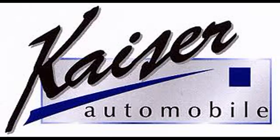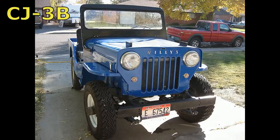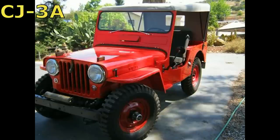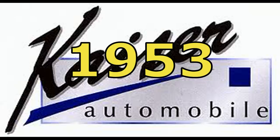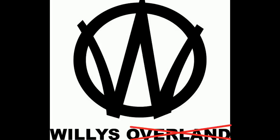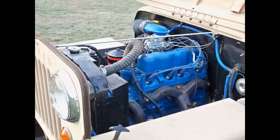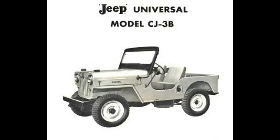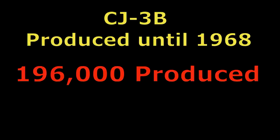Willis was sold to Kaiser Motors in 1953, which later became Kaiser Jeep in 1963. The Willis CJ3B replaced the CJ3A in 1953, the same year Willis was sold to Kaiser. Kaiser removed Overland from the subcompany name. The CJ3B introduced a higher grille and hood to clear the new Willis Hurricane engine. The CJ3B was produced until 1968 with a total of about 196,000 produced.